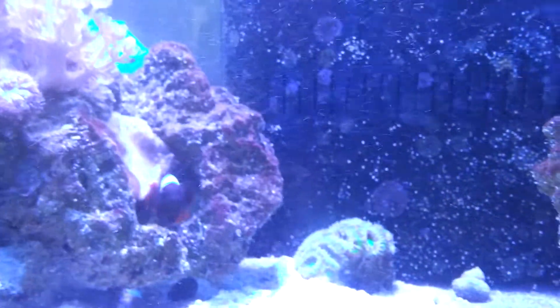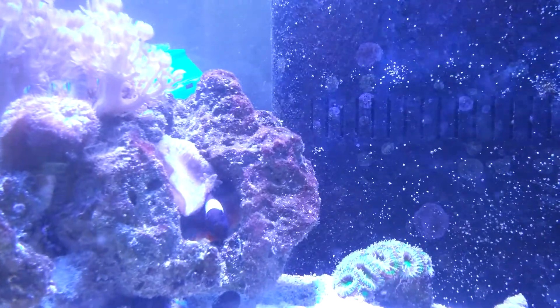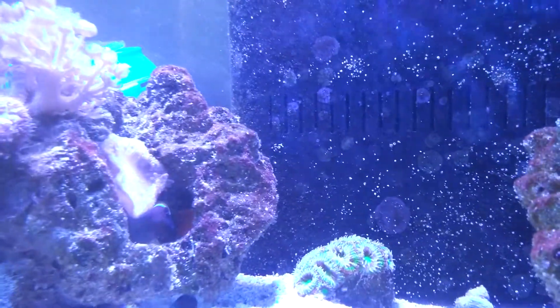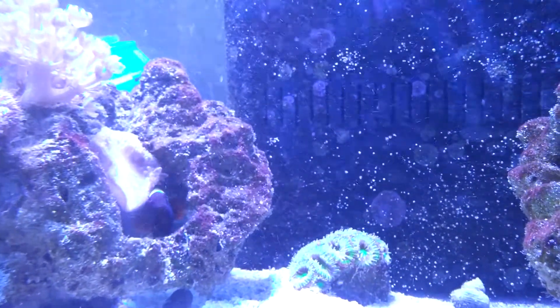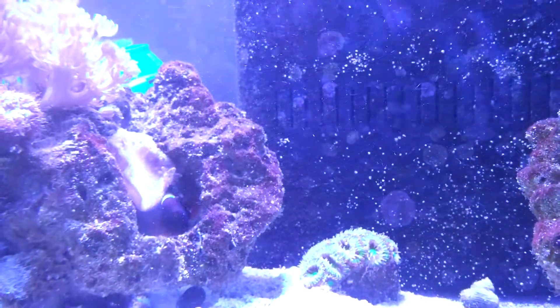This is Chad. You can see my little male clownfish is hanging out with something, and I know it doesn't look quite like it, but that is actually a rose bubble tip anemone. It looks pretty sad, doesn't it? It's still alive but it has been beat up.